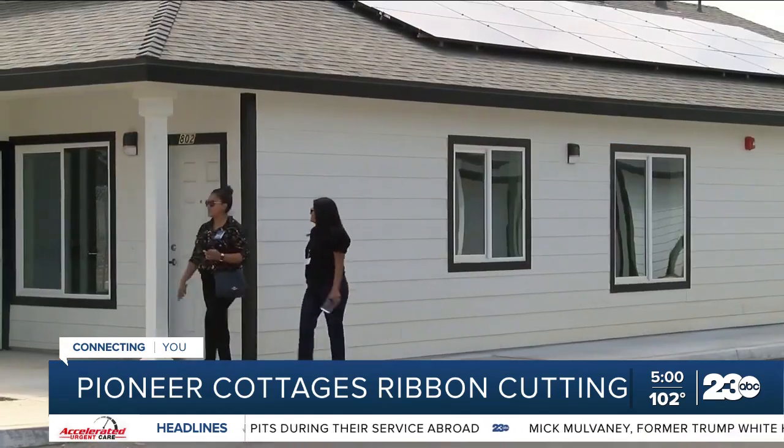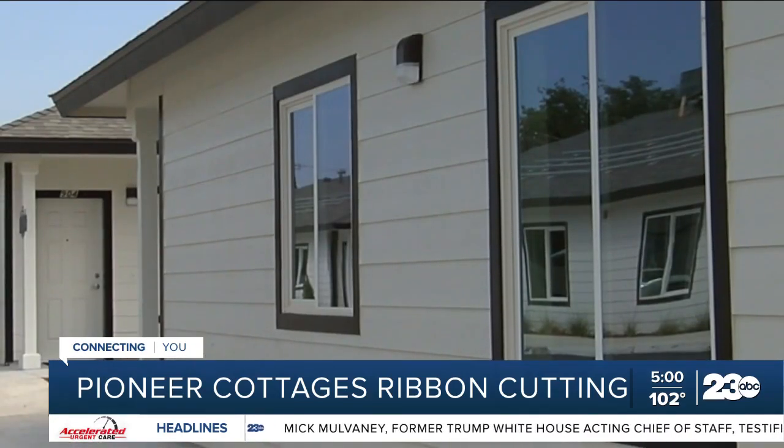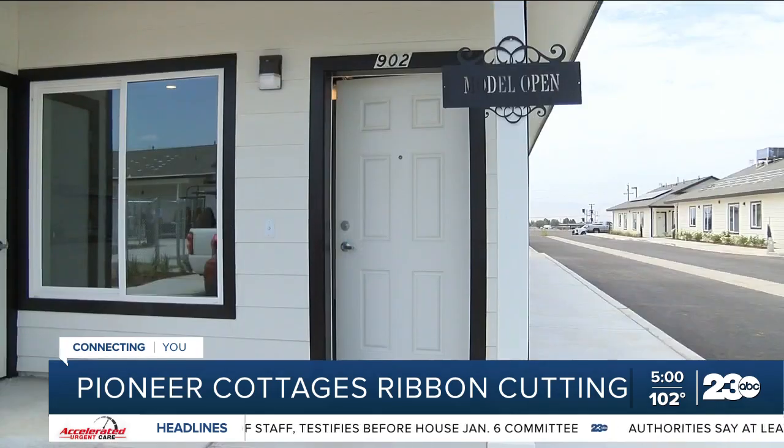It's been a challenge. It always is developing affordable housing, but particularly through the pandemic, it took us four years to get to today. A lot of trials, a lot of hurdles, a lot of delays, but we're so excited to be here and celebrate new affordable homes for our families in need.